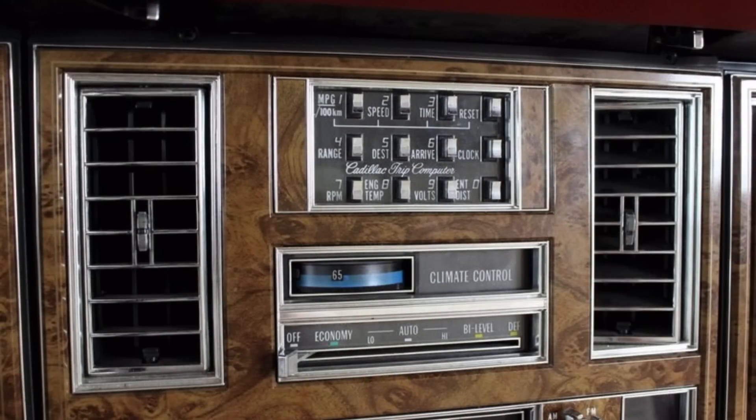Here's a picture of the trip computer in a 1979 El Dorado — as mentioned, I was only able to find one picture of it there. It's located right above the climate control in the middle of the dashboard. In 1979, both on the El Dorado and the Seville, you got this horrible faux burl wood grain trim. I much prefer the faux wood grain used in 1978 and before in these vehicles.